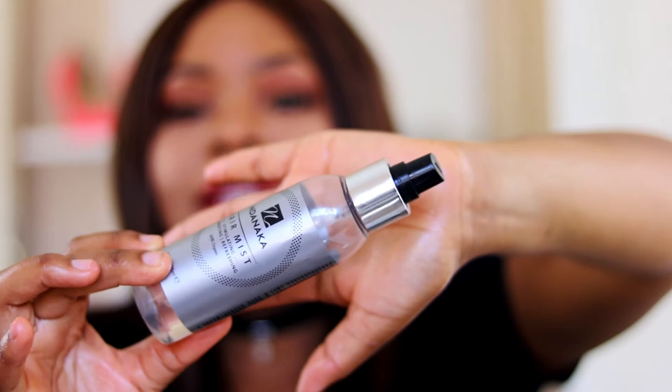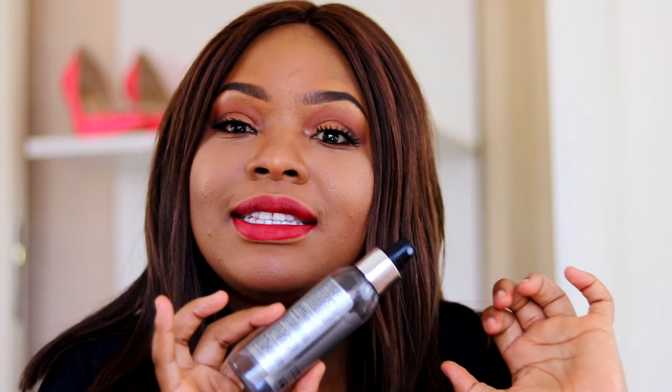The last product I got is the Danaka Hair Mist. When Carol gave this to me, she said I could use it for my natural hair. I am natural hair, but I'm not really putting it out there because I'm still getting to love it. Ever since I started using this product, I've had a newfound love for my natural hair because it moisturizes your natural hair.